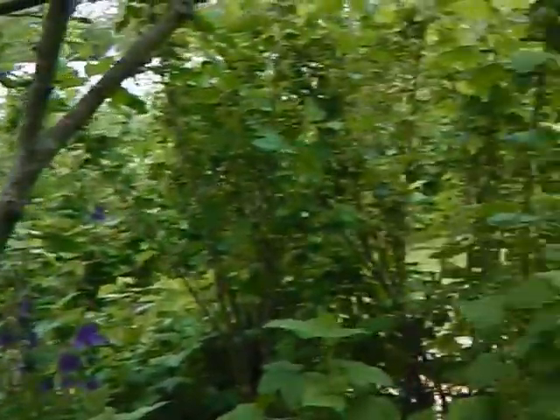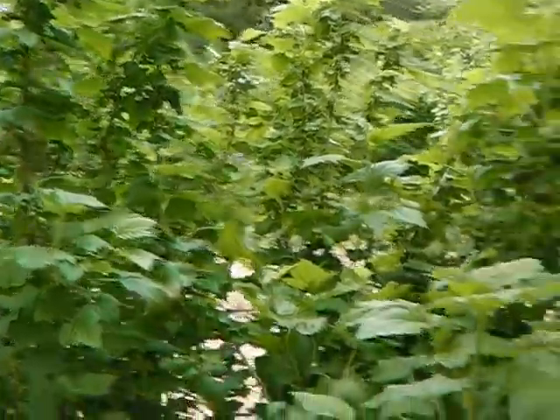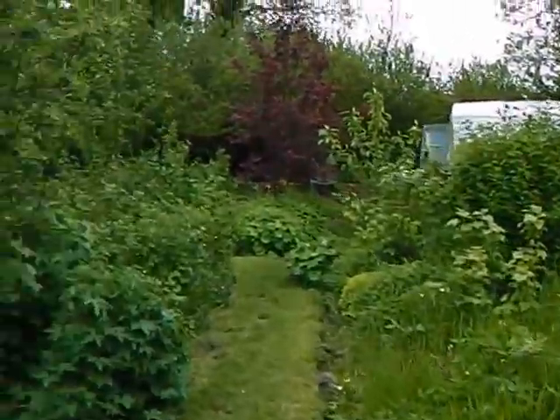We come into where the bulk of the soft and hard fruits are planted. You can see here we've got black currants, lots and lots of black currants. There's no such thing here as netting the fruit,